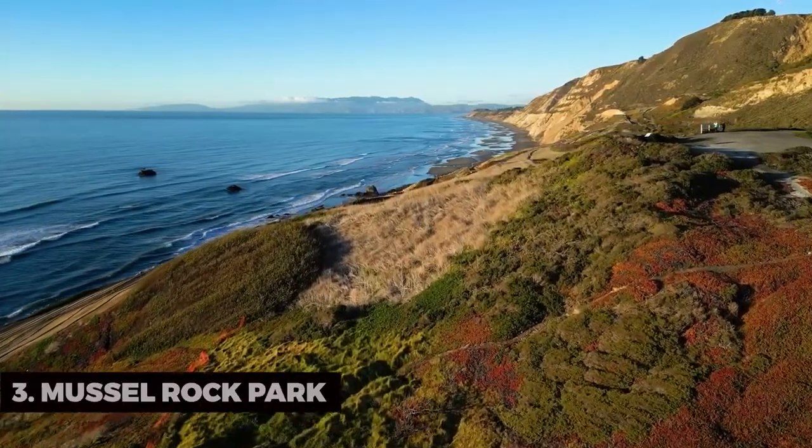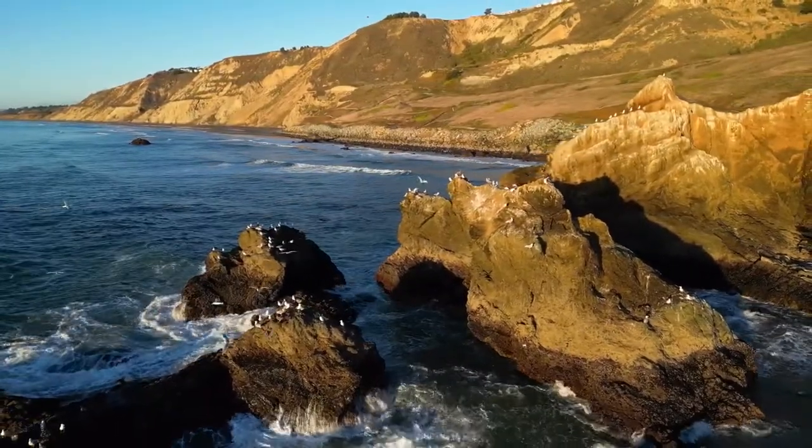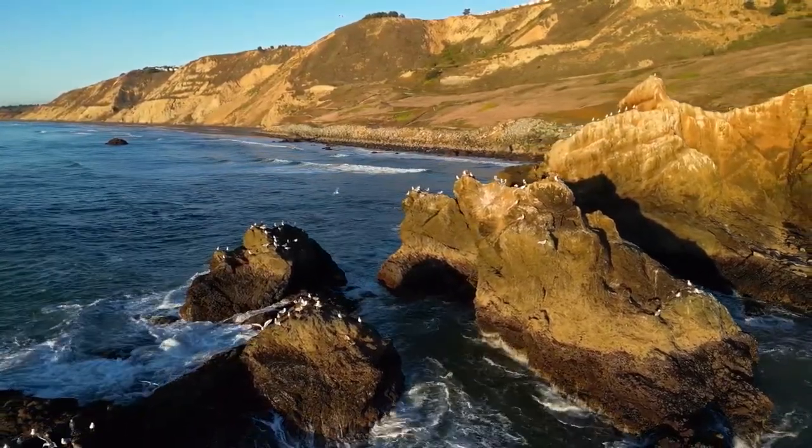Muscle Rock Park. For an epic coastal vista, visit Muscle Rock Park. It's a prime spot for hiking and paragliding, offering sweeping views of the Pacific Ocean.